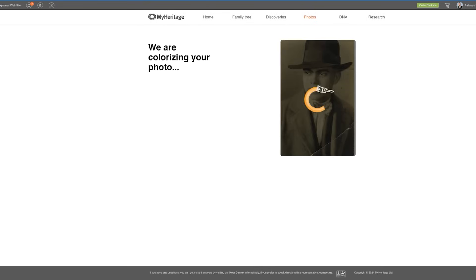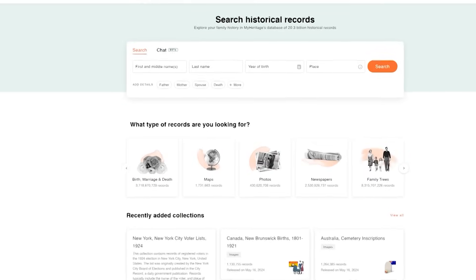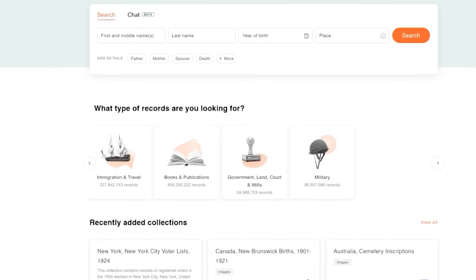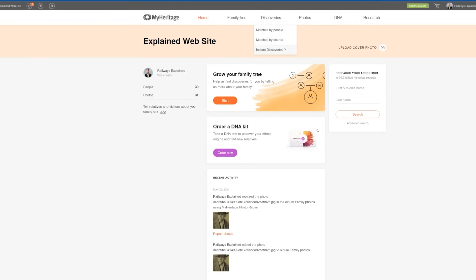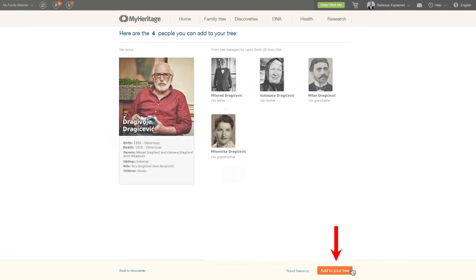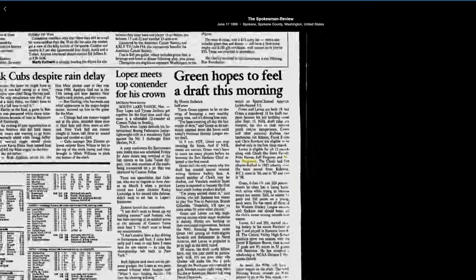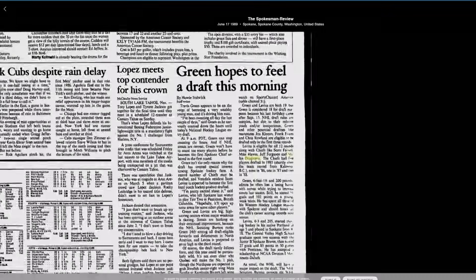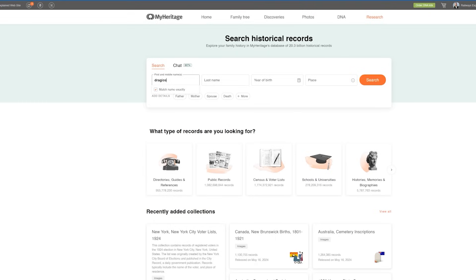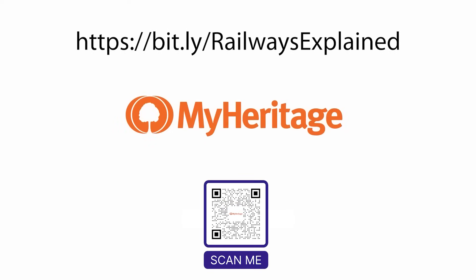The enhanced and colorized image of his great-grandparents provides a vivid glimpse into the past century, making history personal and tangible. With MyHeritage, you can dive into over 20 billion historical documents, and with the instant discovery feature, you can add an entire branch to your family tree with just one click. Click the link in the description to try MyHeritage today and uncover the amazing stories of your ancestors.